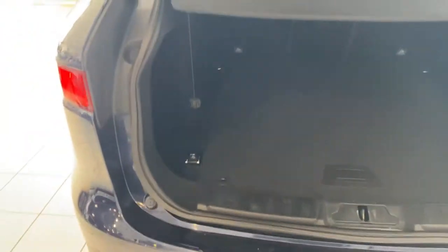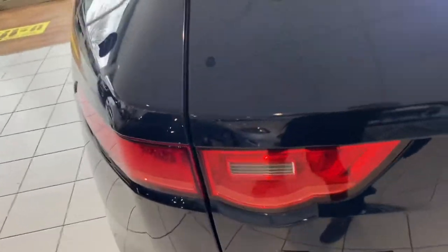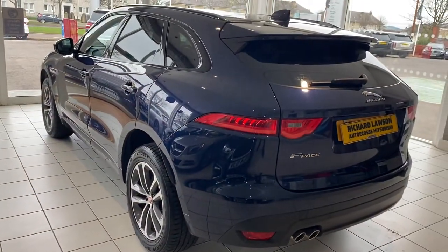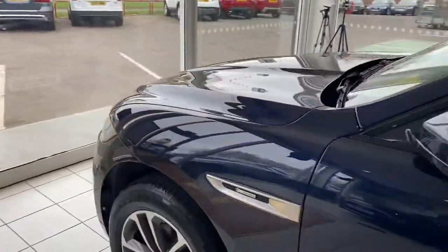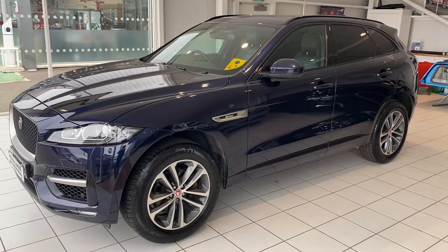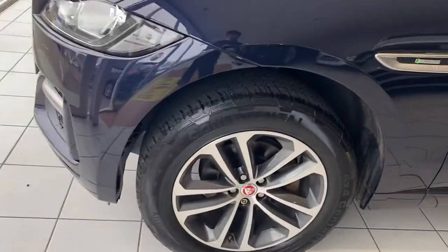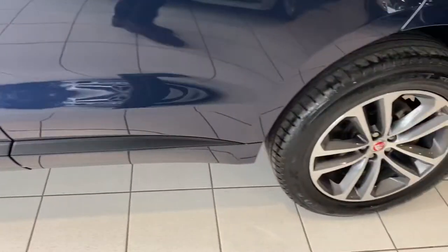The car has also got an electronic feature as well. Looking down this side of the car, it looks great — really smart. The car has also got front parking sensors fitted. Looking at the wheels and tyres, there's lots of tread on the tyres and the wheels are in great condition.